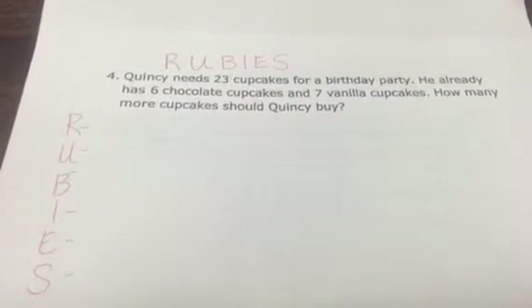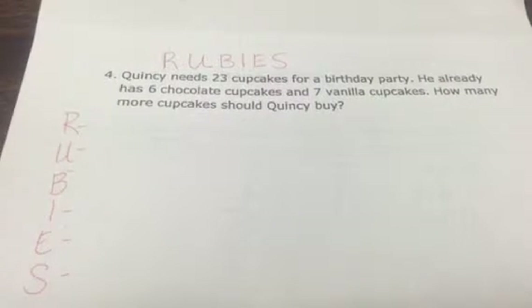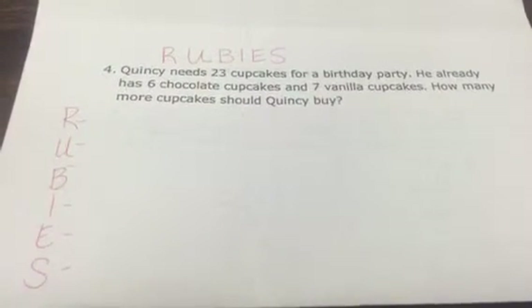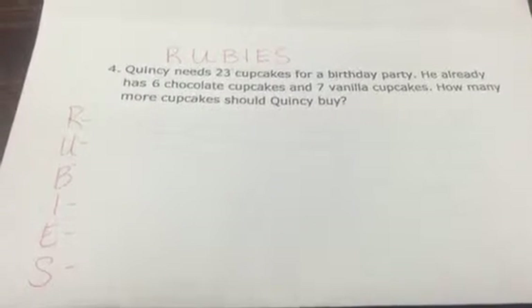So I would have a student read: 'Quincy needs 23 cupcakes for a birthday party. He already has six chocolate cupcakes and seven vanilla cupcakes.'